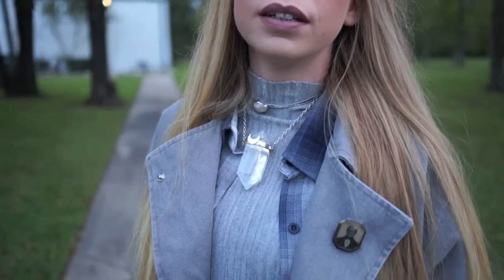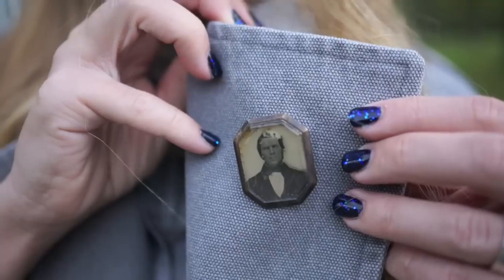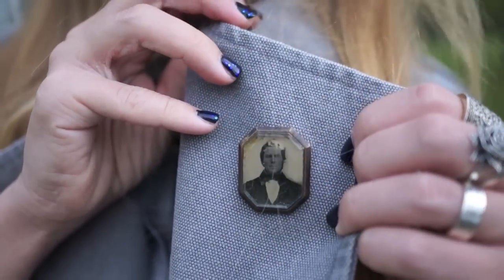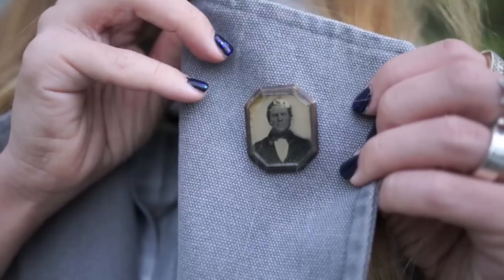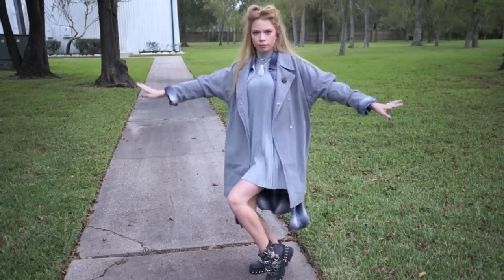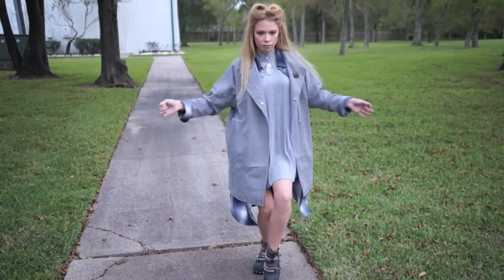The crystal choker is also from Shop Dixie and they still have those in stock. My little pin on my lapel — I collect these pins. They are from the 1880s and they are mourning jewelry, so it's an actual photo portrait. He's starting to fall apart in there a little bit, but I like that — it adds character.